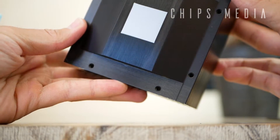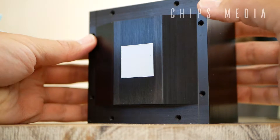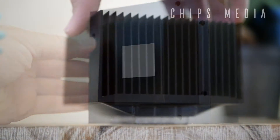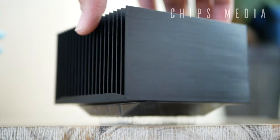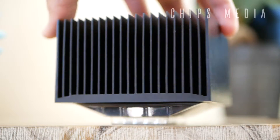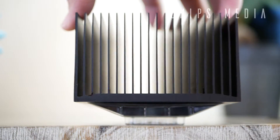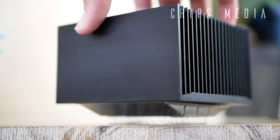Huge thanks to the guys at Arctic for sending me their latest cooler for the AM4. Let me present to you the Alpine — Arctic's first ever completely silent CPU cooler for the AM4 socket. By the way, they are also selling a similar model for the Intel socket called the Alpine 11, though that one is a little bit smaller.